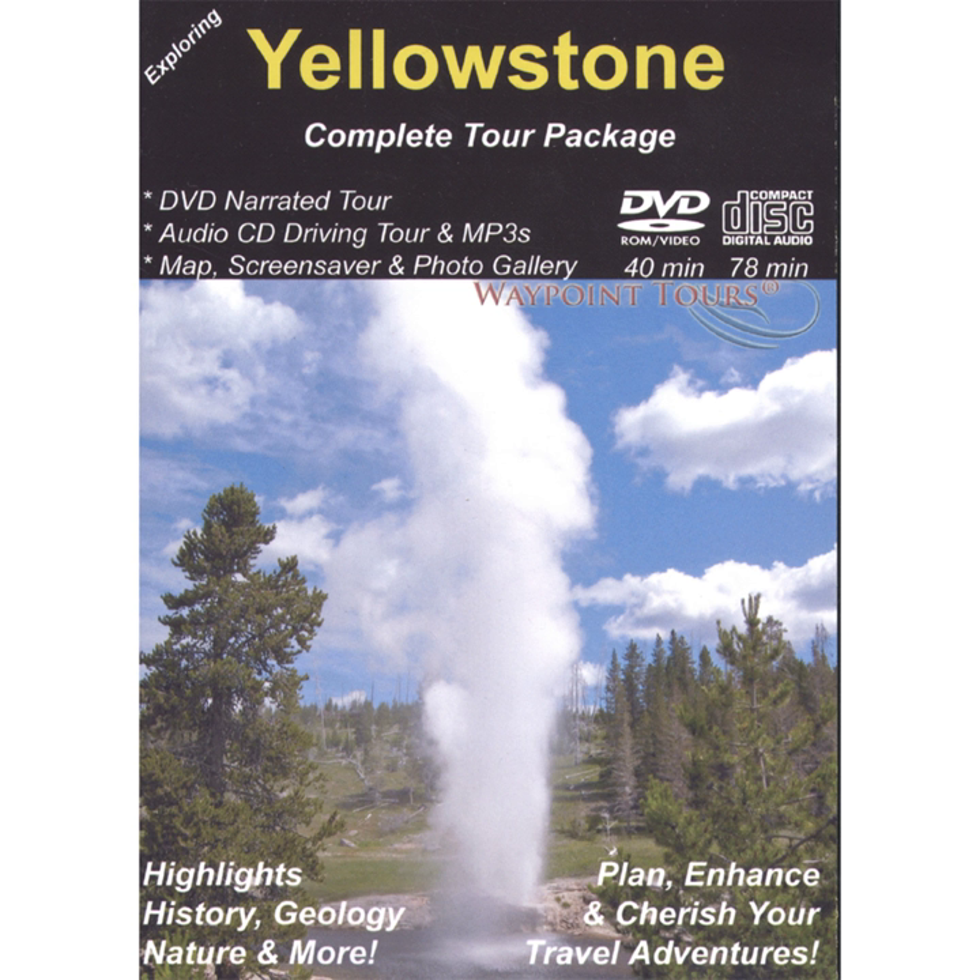Where other deposits grow only a few millimeters per year, these travertine terraces expand up to two feet per year. Mammoth Hot Springs adds two tons of new rock to its mountainous bulk every single day.